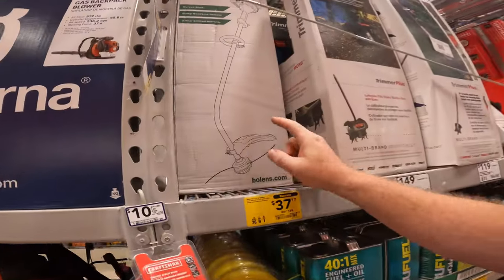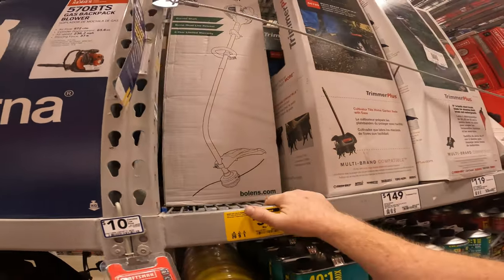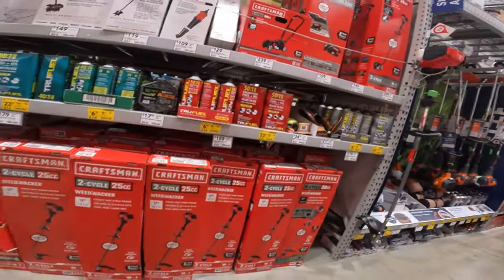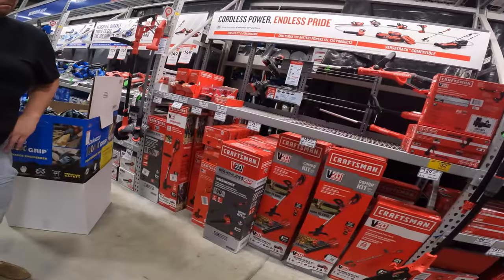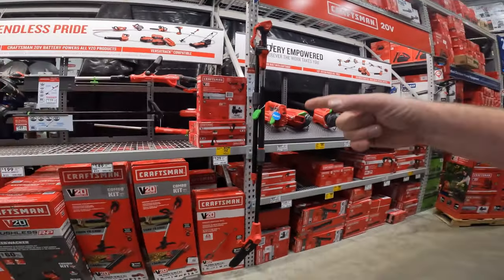I might buy that weed whacker. I've got the tool that takes attachments but this usually does too — you just gotta look. It might not, but a lot of gas ones do. When it says multi-yard tool or attachment capable, you know it works. These are all battery over here, which I could switch to too.